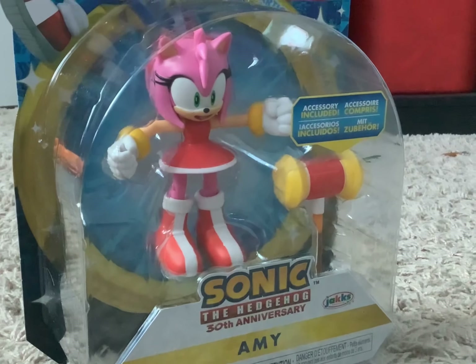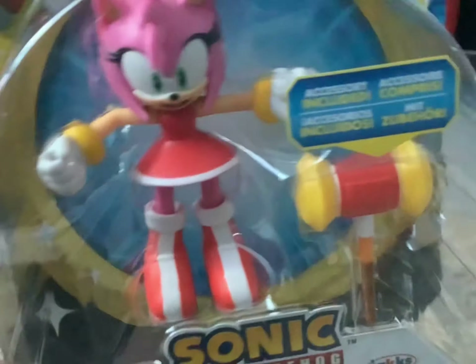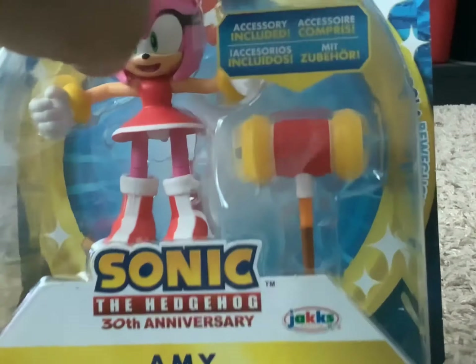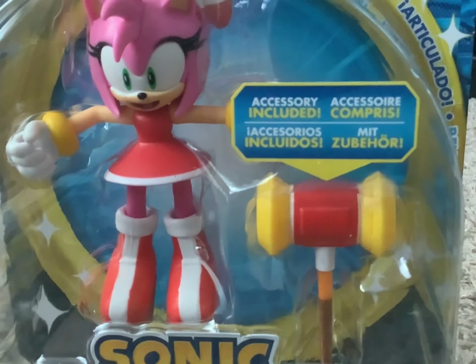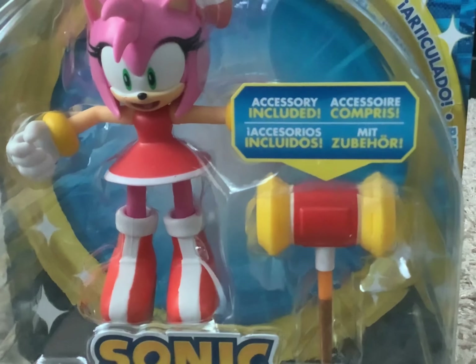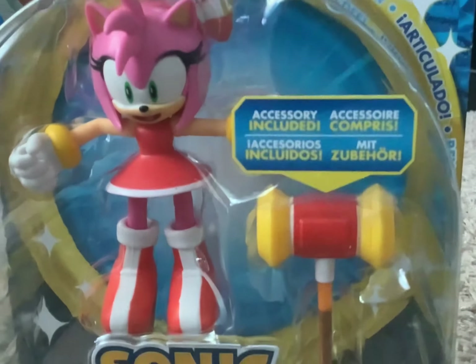Next, we got Amy! I've been wanting her for such a long time, but now I finally got her. And, of course, the Pico Pico Hammer, which is super amazing. So it's like my second Amy figure, which is pretty nice. Expect her and Neon Sonic to be in more stop motions in the future — well, maybe in the future, but we'll just see. Next item.